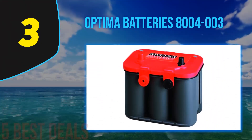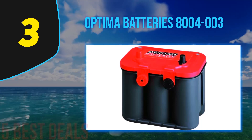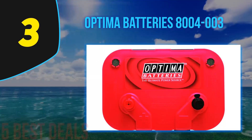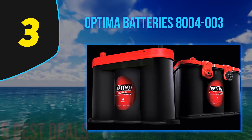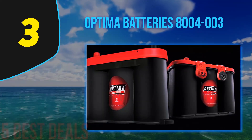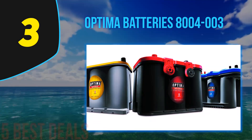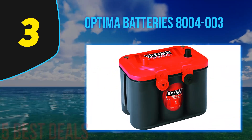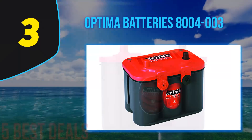At number three of our list is the Optima Batteries 8004-003 Red Top. The Optima Red Top battery has been specially designed for heavy-duty vehicles and is specifically designed to bring quick ignition of the engines. This is a competitive advantage — it allows immediate ignition of the engine where ordinary batteries fail, especially when the weather is cold. The battery can easily fit into bikes, trucks, vans, and most cars, and is recommended for car racing applications.